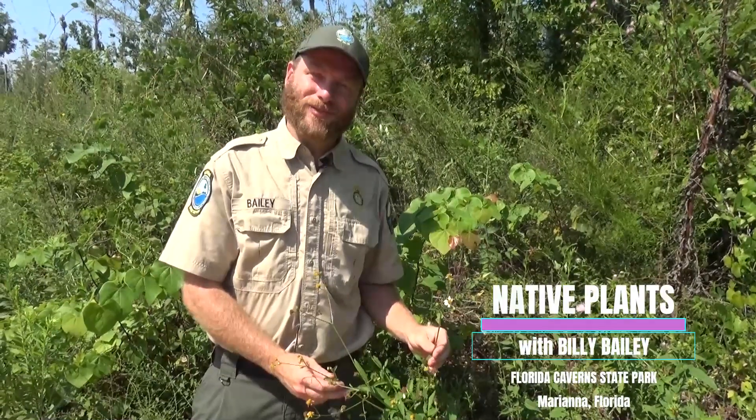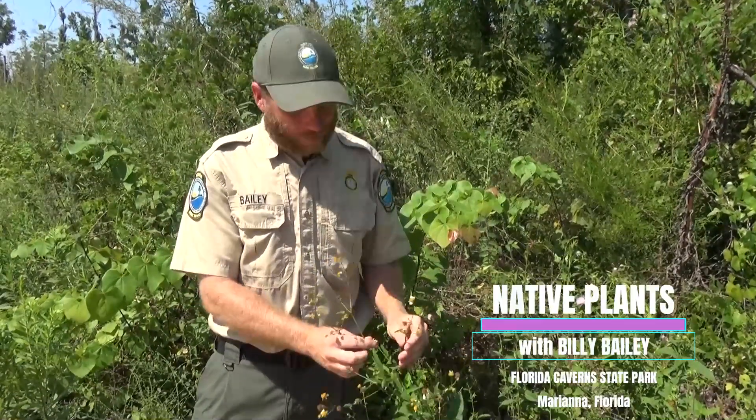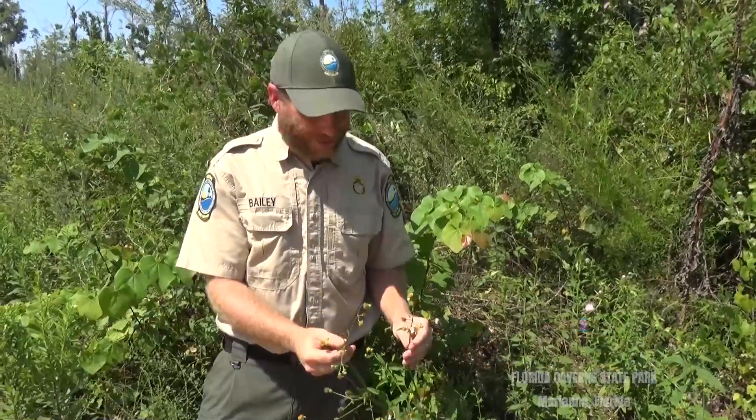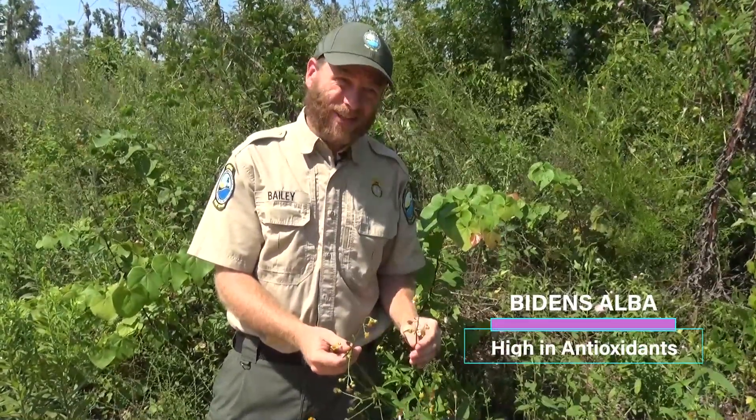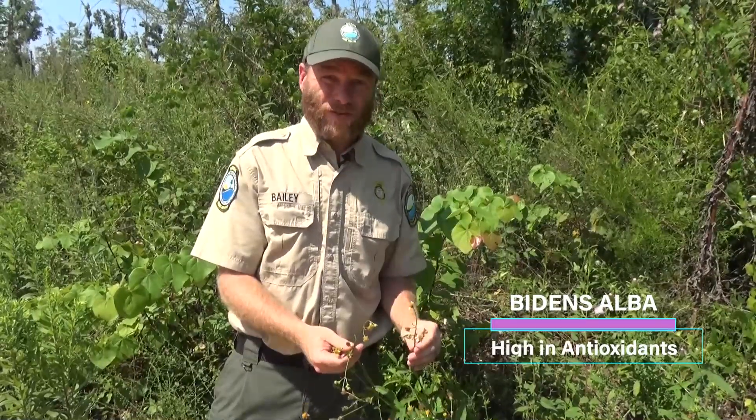Hi, I'm Billy Bailey here at the Florida Caverns State Park. This plant or weed, depending on how you see it, is Bidens Alba or Bidens Pelosa. Taxonomically, they're very similar, if not the same plant.